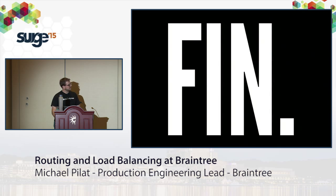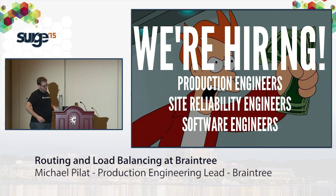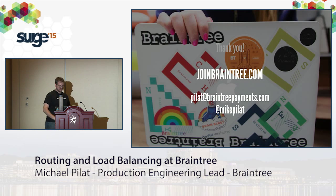That's all I had. This is a sponsored talk — I'm not here to sell you a product, I'm here to sell you on Braintree. If this sounds like something you want to work on, come talk to me, Dave, or anybody from Braintree. We'd love to talk to you. Happy to take questions.